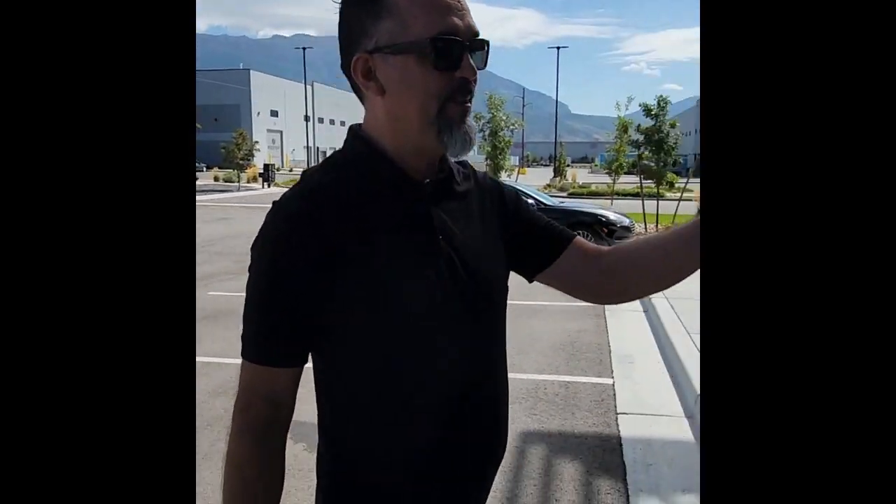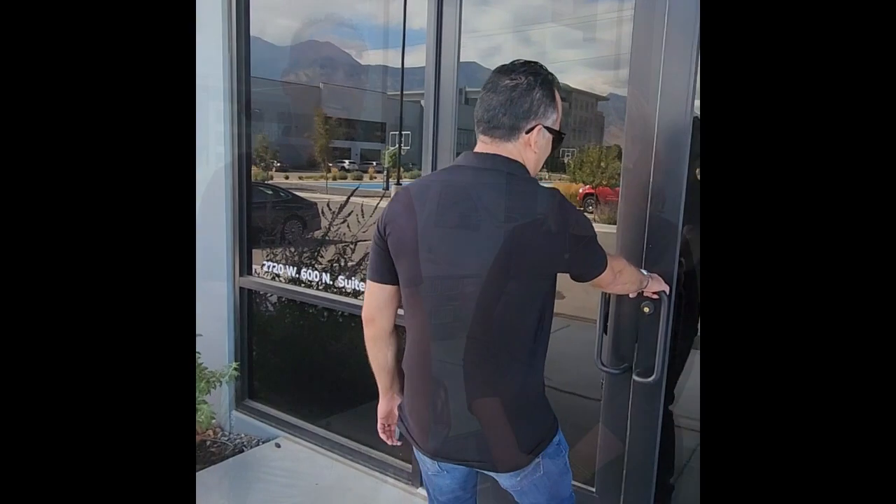Hey everyone! We are at Americana Art Puzzles, gonna check out the production. We are really close to getting everything. I know you guys have been super patient with me and I really appreciate it. So we're gonna check out the production line and let's see what we're doing.